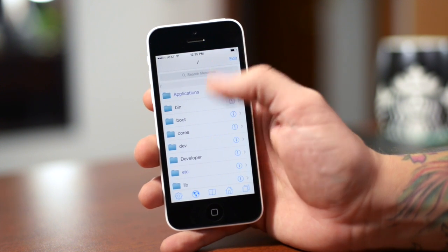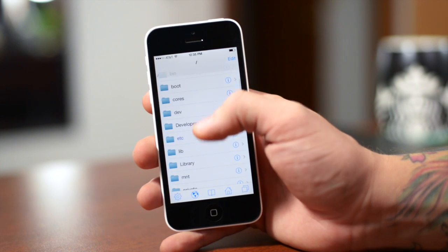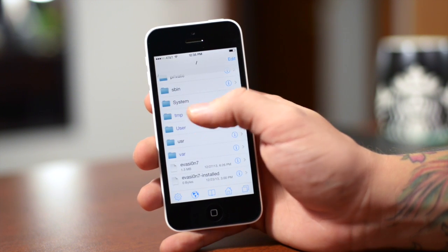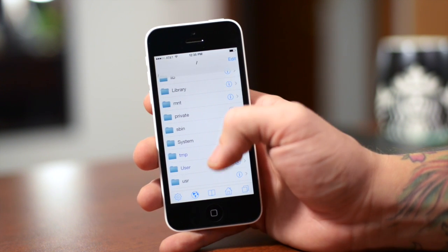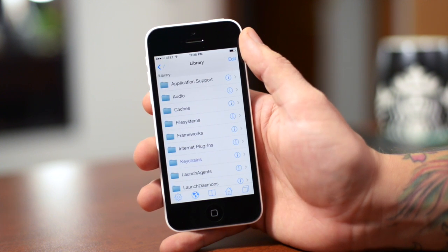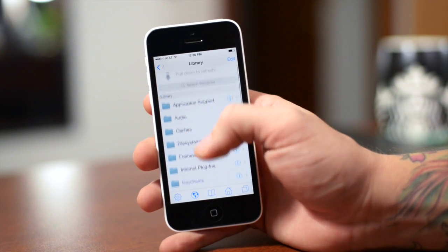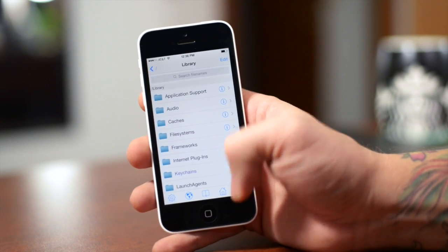For those of you that don't know what iFile is — I'm not going to do a full review in this video — but basically it allows you to browse the entire file system of your device. You can change stuff, and if you download things from Safari, there are certain areas within iFile where it will be saved. It's just an essential tool, especially for anybody into creating themes or tweak developers. This is something you just want on your device.